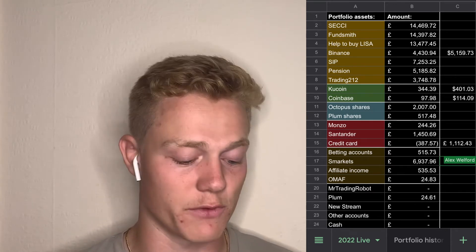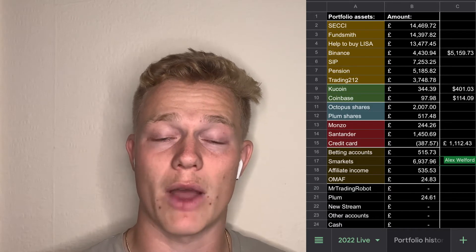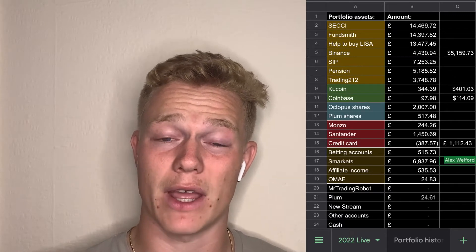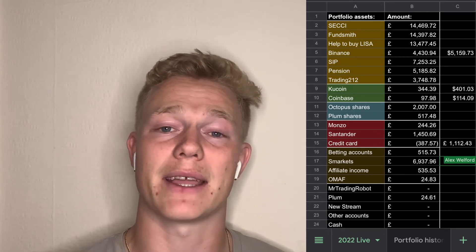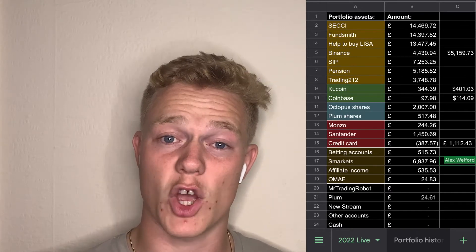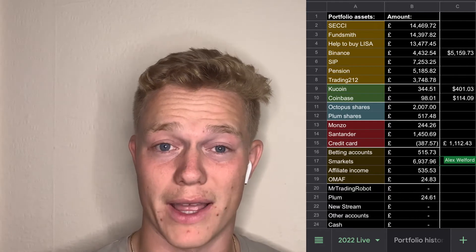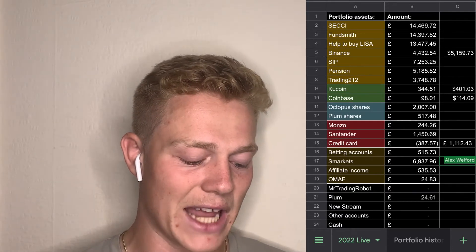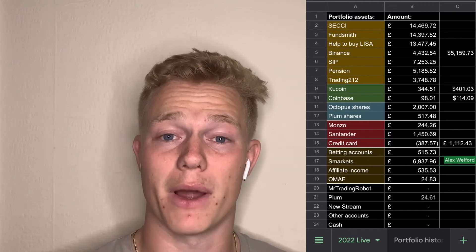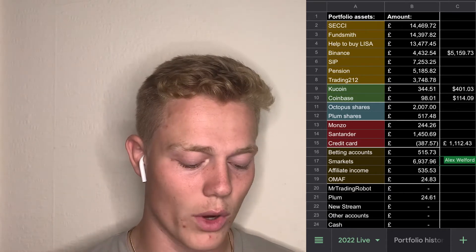Next we have Binance, which is for crypto. We also have my SIP, which is a share incentive plan where with my work I put money in pre-tax before I get paid, and then I can get matching shares for putting money in after staying for a certain amount of years. We then have my pension, my Trading212 account which is another ISA from a different tax year, and KuCoin which has more speculative, high-risk coins.